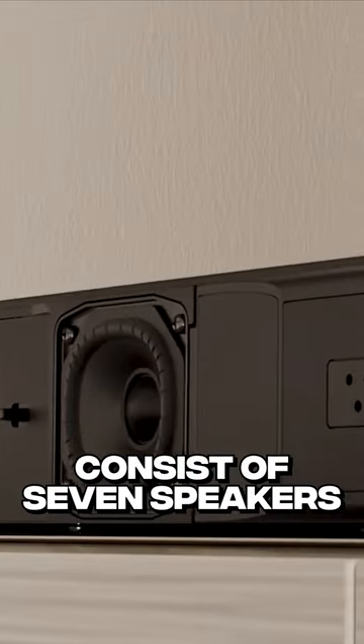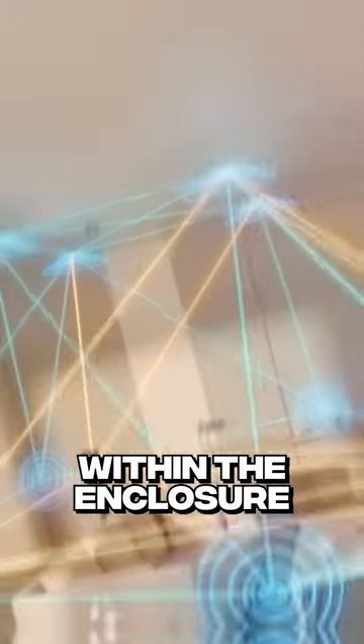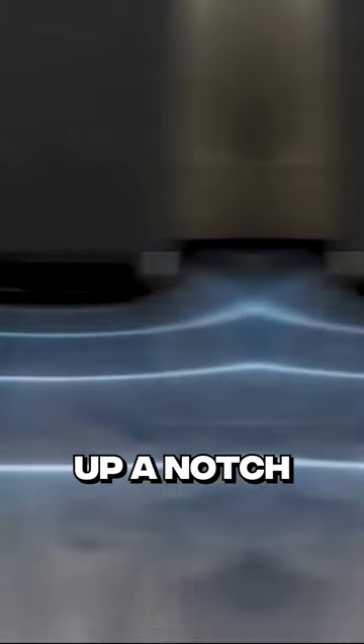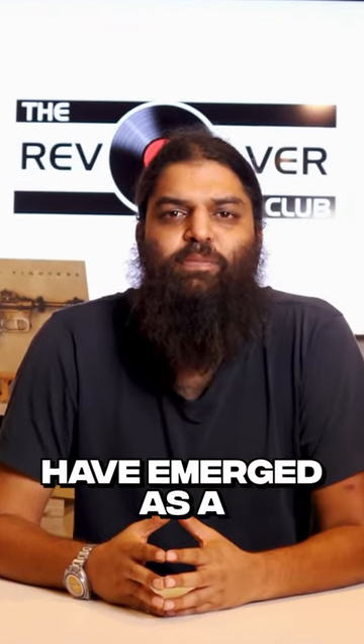Soundbaz typically consists of seven speakers strategically positioned within the enclosure to achieve a surround sound effect. The speaker configuration includes front, rear, and height speakers, with an added subwoofer that takes the experience up a notch.